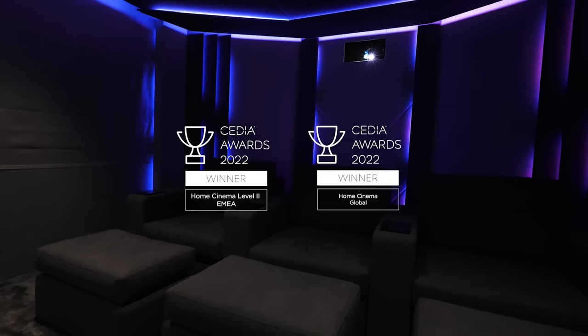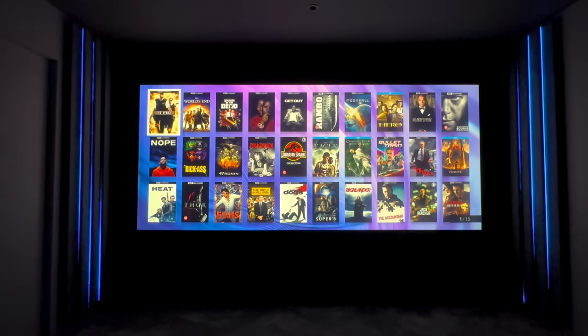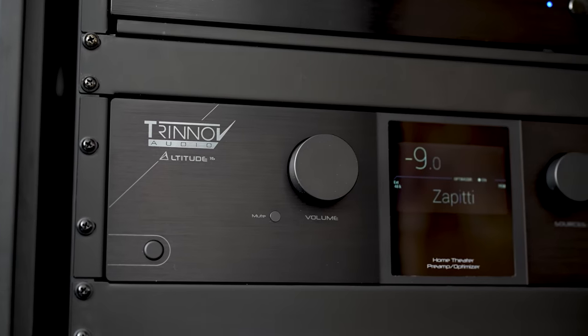Hey guys, Tony here, and welcome back to my first video for 2023 where we're going to take a look at an award-winning home cinema room in the UK belonging to a long-term subscriber by the name of Mark. This room has been designed and custom built by professional multi-award winning theater installer Cinema Luso and is equipped with top of the line gear.